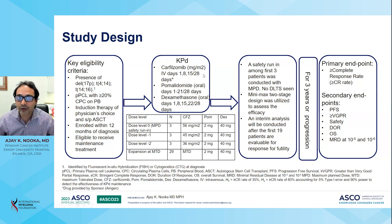Carfilzomib at a dose of 56 mg per m² on days 1, 8, 15, and 28; pomalidomide at a dose of 2 mg given on days 1 to 21 on a 28-day cycle; and dexamethasone at 40 mg on days 1, 8, 15, and 22 on a 28-day basis was used as the maximal planned dose, with incorporated dose level reductions at dose levels minus 1 and minus 2.